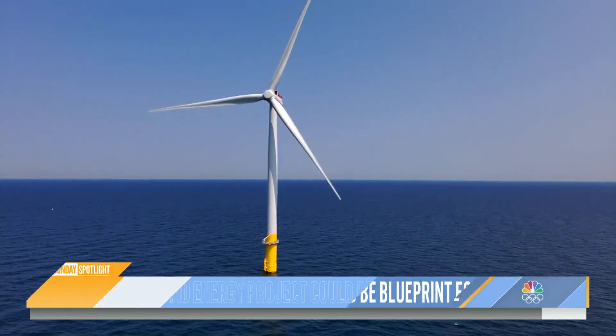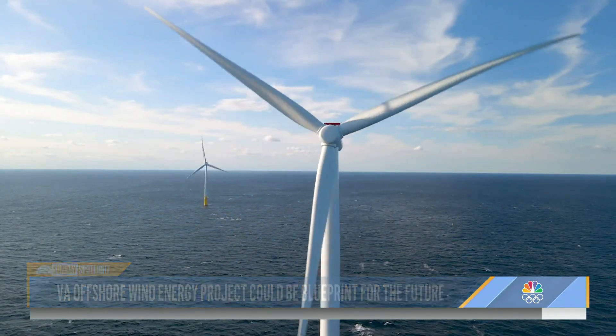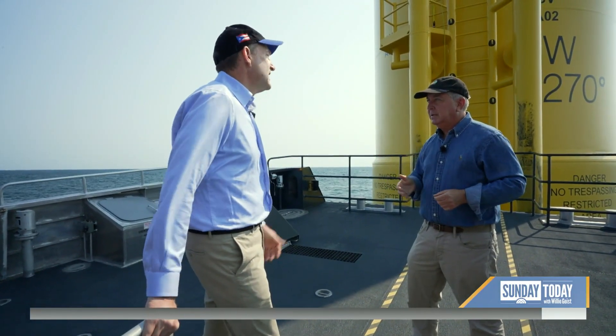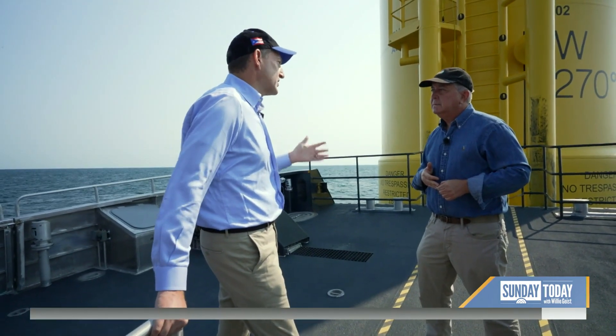Before you conclude — free wind, no pollution, finally a solution — there's this: wind is free, but this is not free electricity. Correct. It costs money to build a project like this, billions of dollars. But as you point out, the fuel source is free. So as we operate these plants over the course of decades, we're not going to have to pay money to buy coal or to buy natural gas as we would at a more traditional power plant.